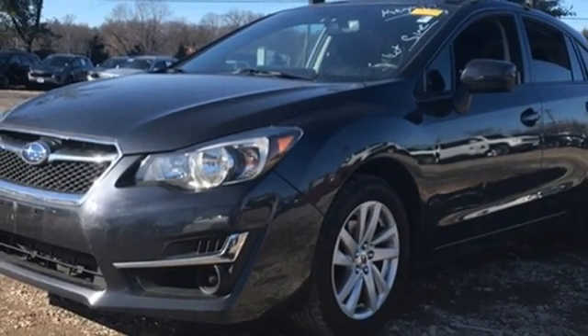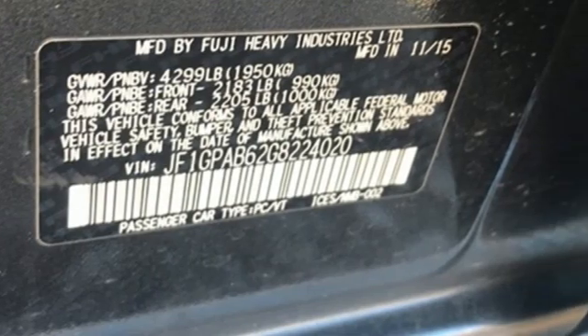Kelley Blue Book finds, with good fuel economy to match its all-weather traction, you can get a lot of car for a reasonable price.